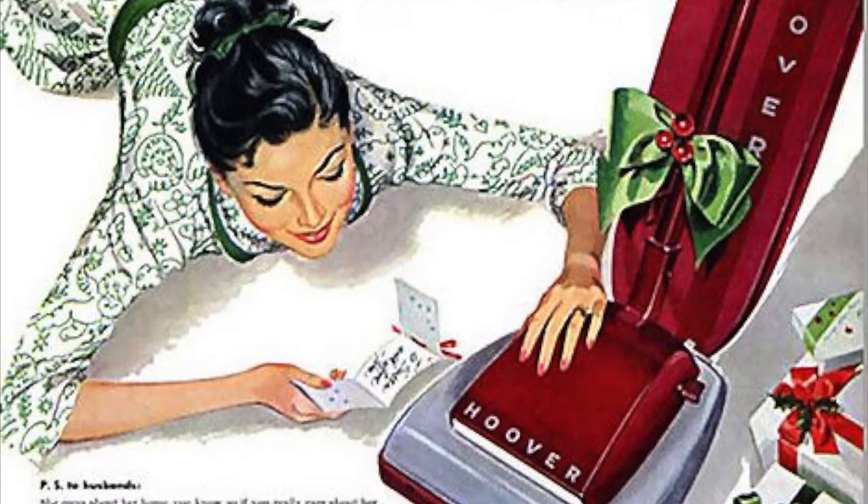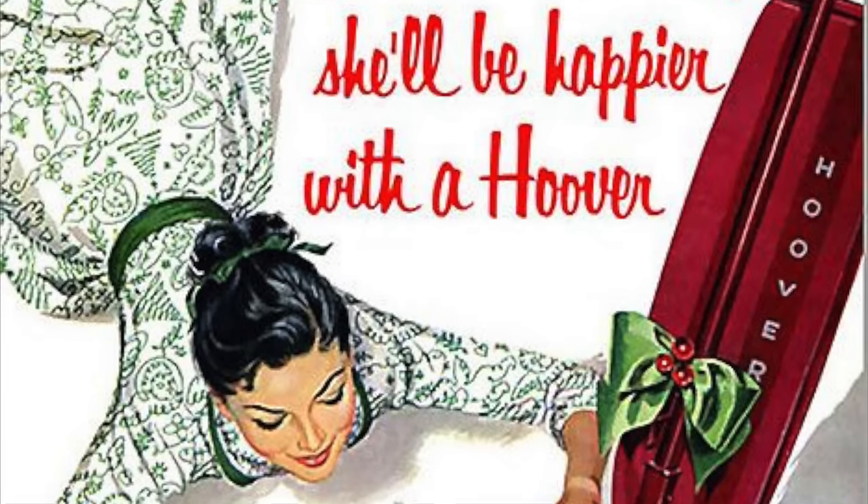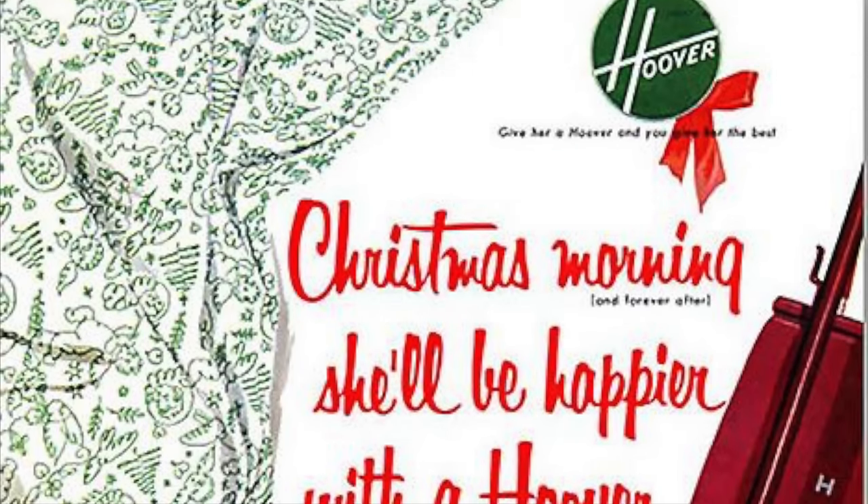It's beginning to look a lot like Christmas everywhere you go.